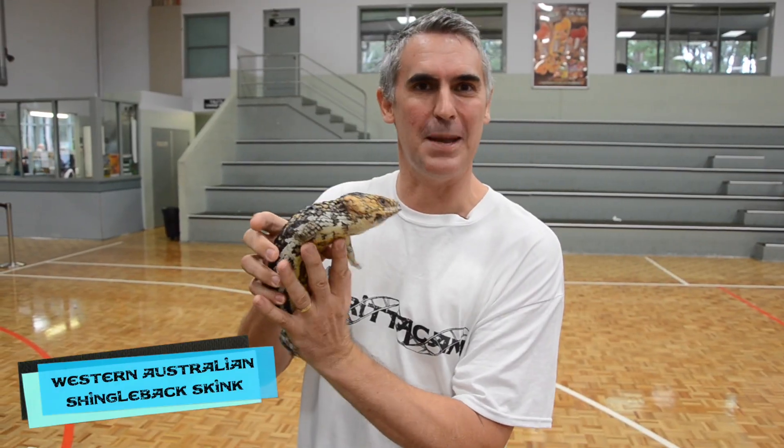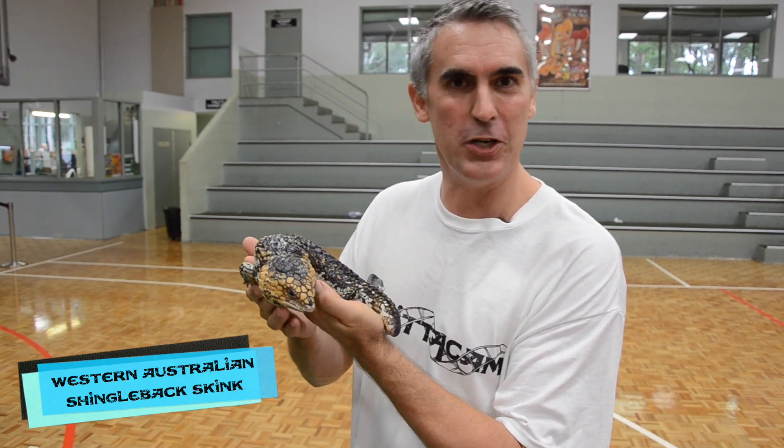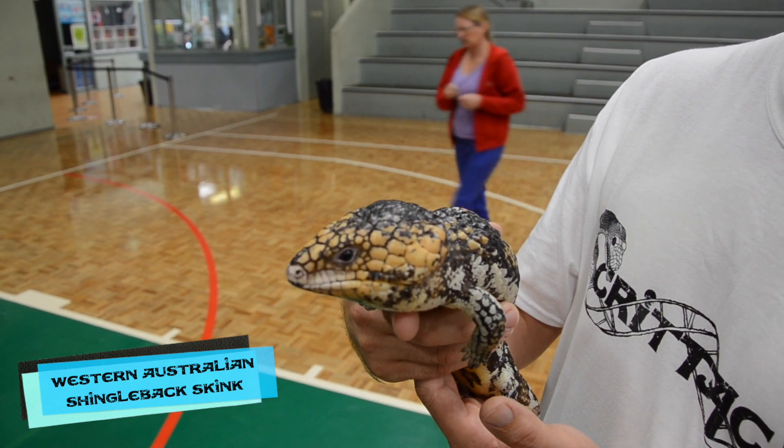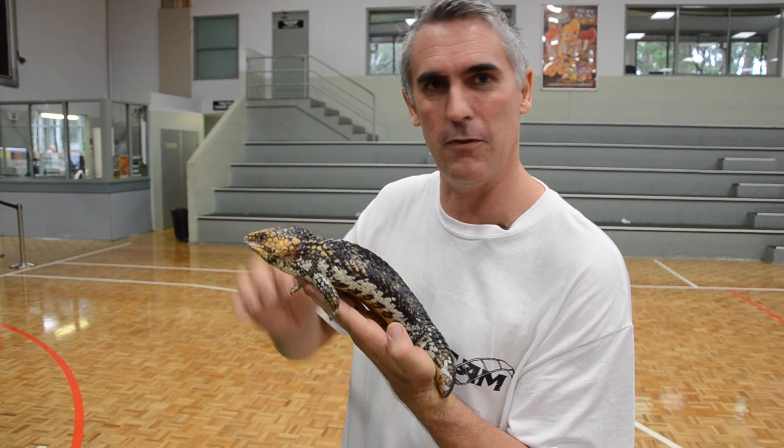WA shinglebacks are absolutely amazing animals. Look at the colour of this beautiful creature here. Like all shinglebacks, these guys give live birth to live young, and they can have anywhere between two and four babies. Look at the colour of this guy — big, beautiful, bright coloured head.